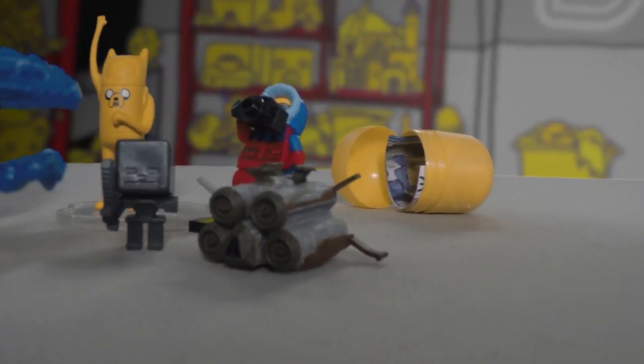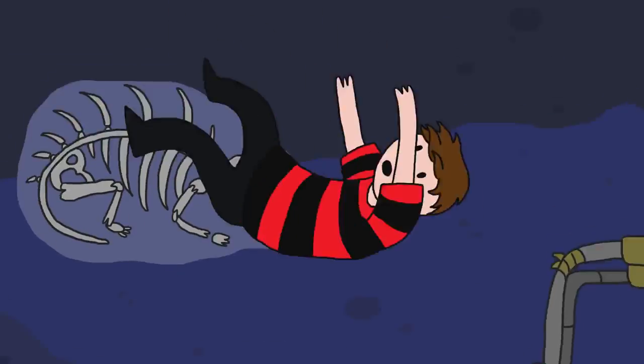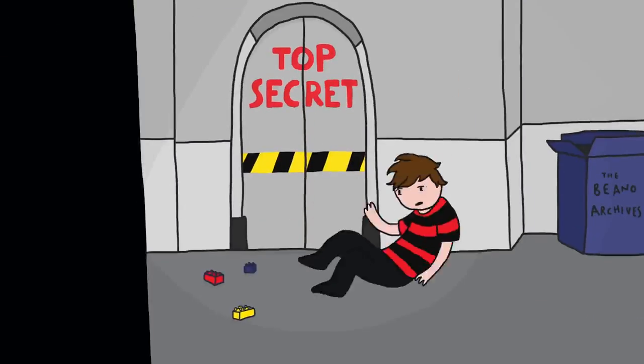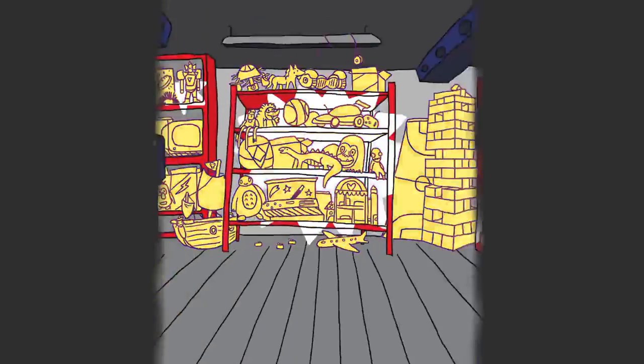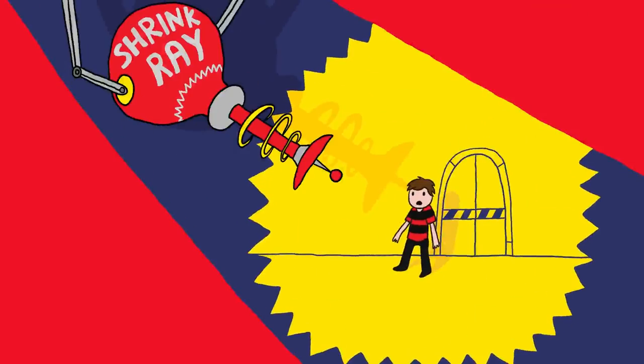I'm going in. Wish me luck guys! Deep down inside the Beano basement there's a top secret room filled with the most amazing toys, and Ed's found the keys and a shrink ray. Toy Explorer! Hi, I'm Ed and this is a very special Christmas episode of Toy Explorer — the show where I get shrunk down to get a closer look at some toys.